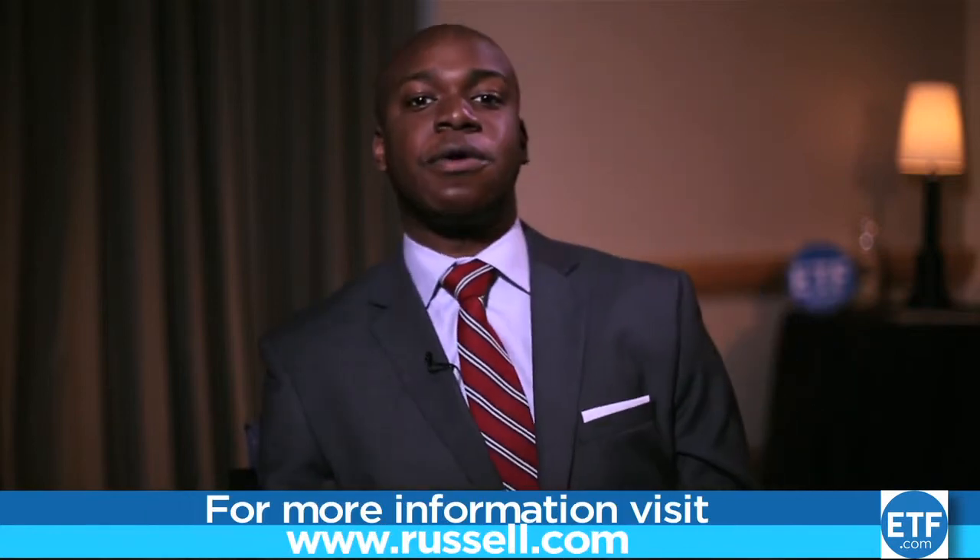Ron, thanks for joining me on the show today. Thank you very much for having me, Hugo. There you have it, folks — Ron Bundy, CEO of Russell Indices. For more information, go to www.russell.com. That's all for today's show. Tune in next time to the ETF.com Spotlight Series.